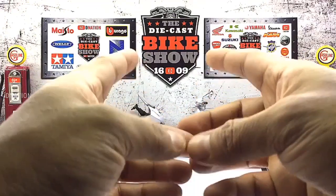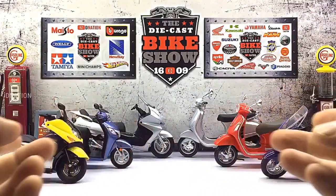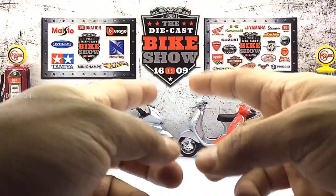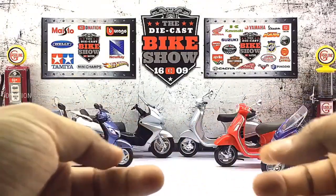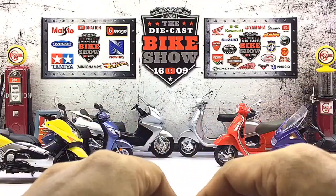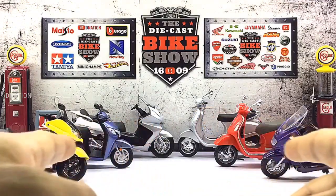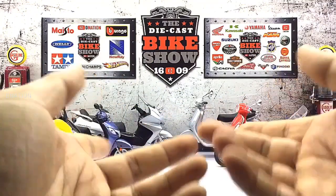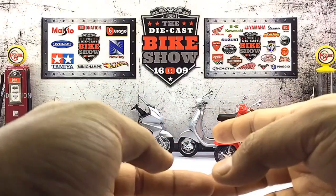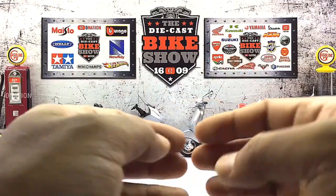So as a Diecast Motorcycle Collector, I came up with the concept to kickstart the Bike Week series for my 1:18 scale Diecast Motorcycles, where I dedicate an episode to one motorcycle brand and feature my top 6 favorite motorcycle replicas from my collection. However, in today's Bike Week episode, I am featuring 6 scooter replicas from various globally known motorcycle brands. So let's go ahead and take a look at today's assorted scooter lineup and get this Diecast Bike Week episode started.